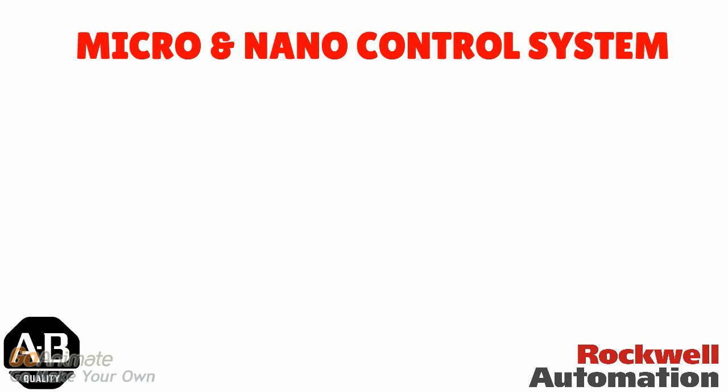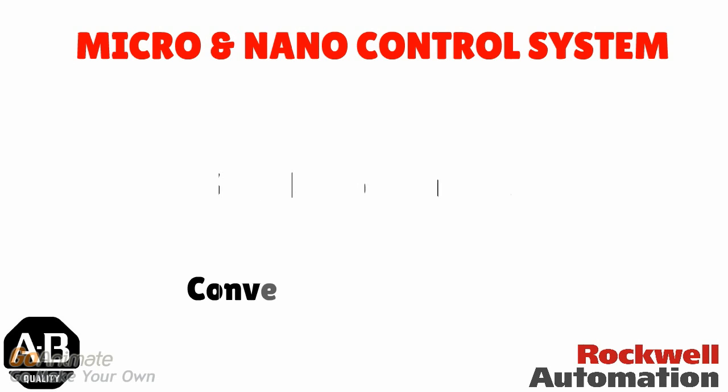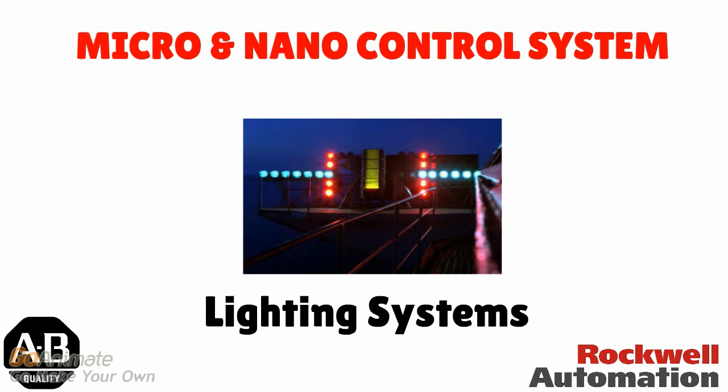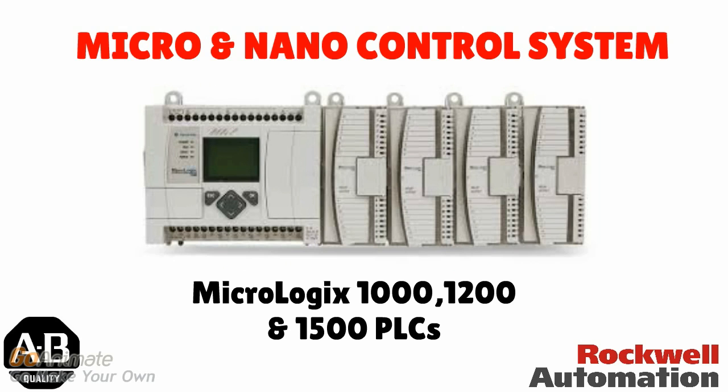Next are micro and nano control systems. Micro and nano control systems involve simple applications, like conveyor automation, security systems, and lighting systems. MicroLogix 1000, 1200, and MicroLogix 1500 are micro PLCs used for this purpose. These are inexpensive and easy to use to upgrade simple, old relay systems.